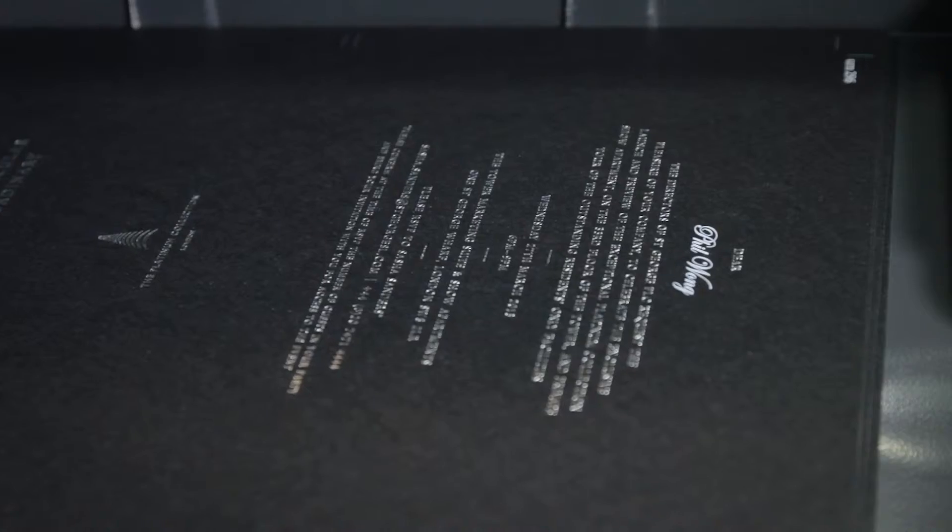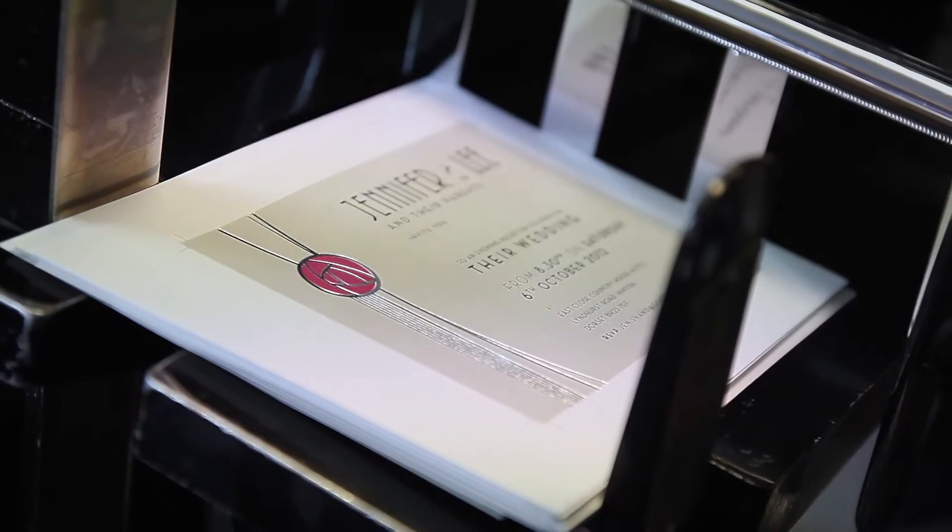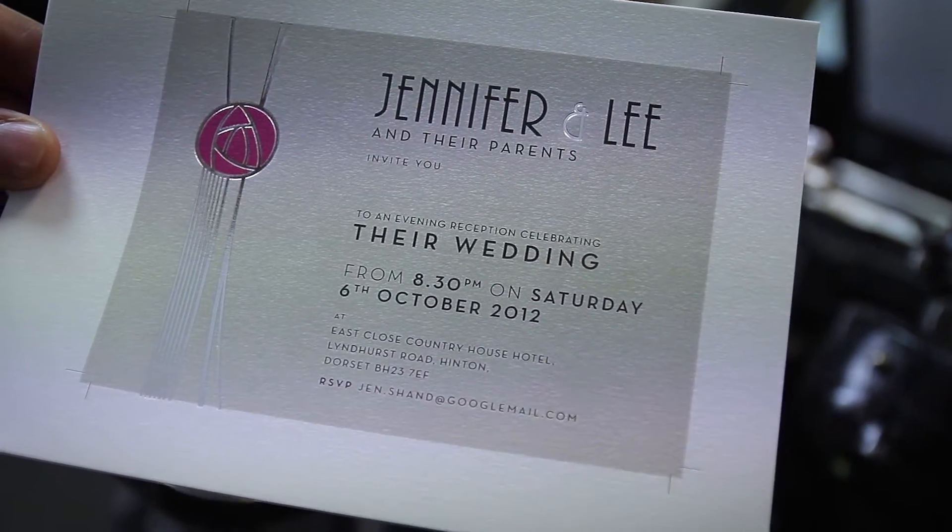We also offer the finest stationery products for wedding invitations and order of service prints. Please get in touch for more details.